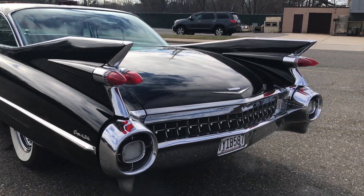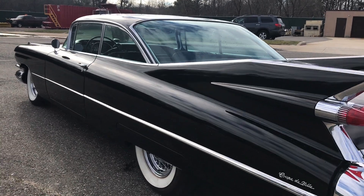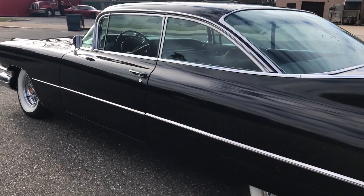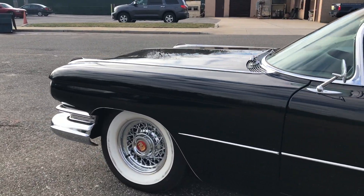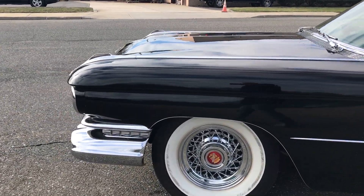You can hear it running. Runs and drives great, sounds great, shifting through the gears. Just a stunning 1959 Cadillac.